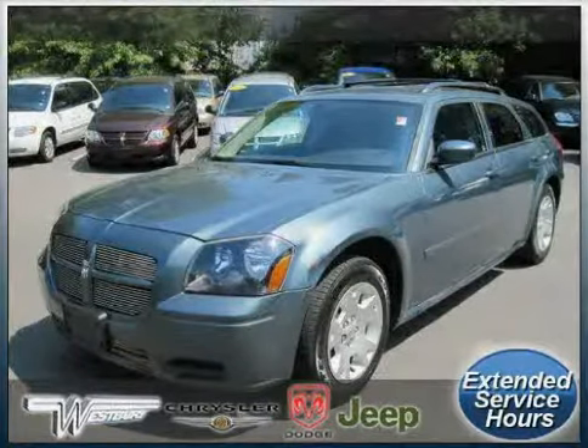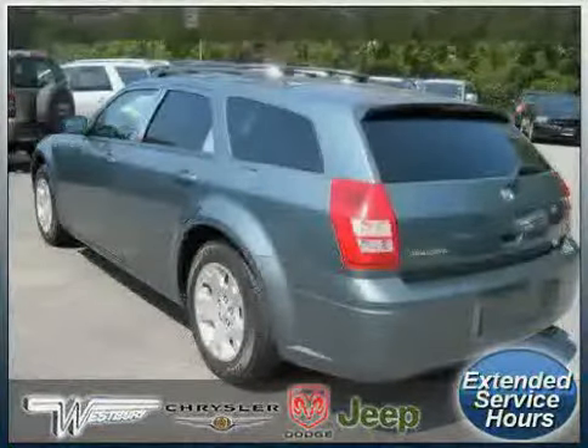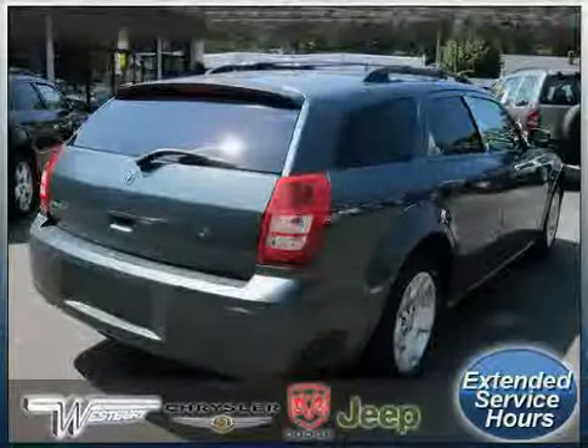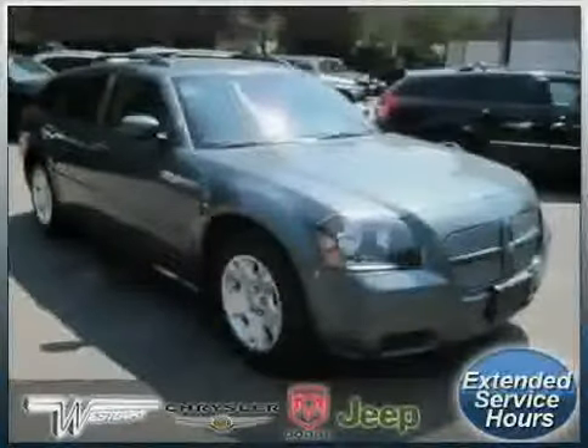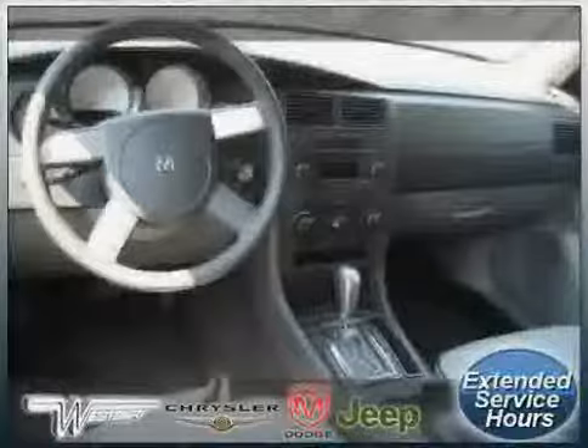Look at this 2005 certified Dodge Magnum equipped with leather interior, power door locks, cruise control, driver and passenger side airbag, rear wheel drive, air conditioning, power windows, vehicle anti-theft system, CD player, adjustable steering wheel, and AM FM stereo.